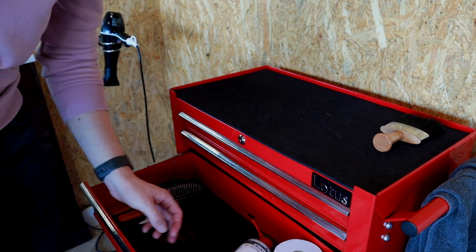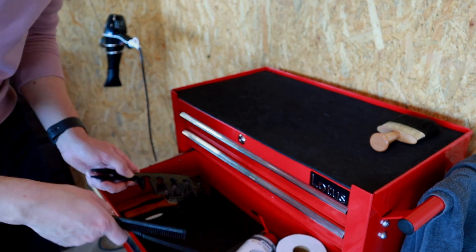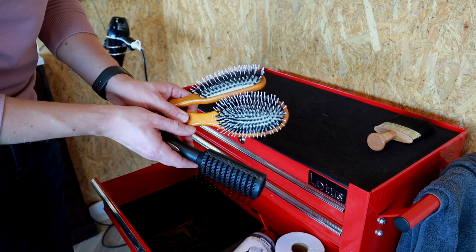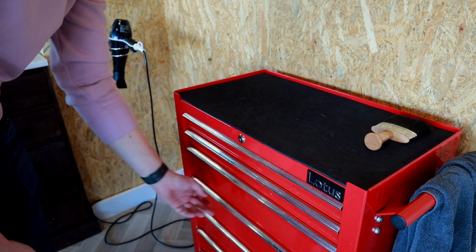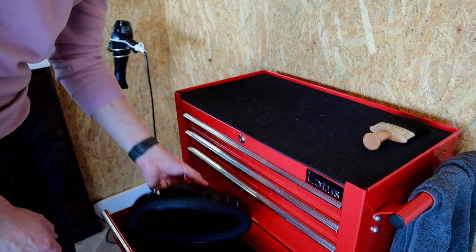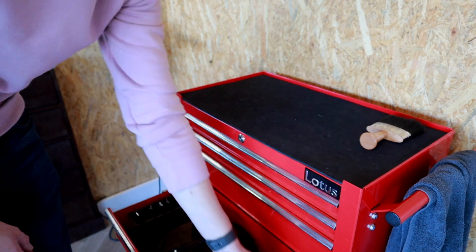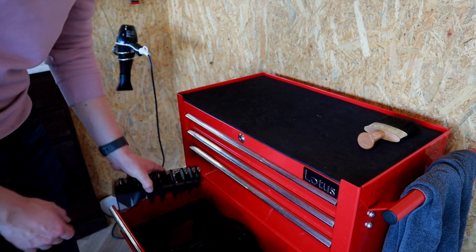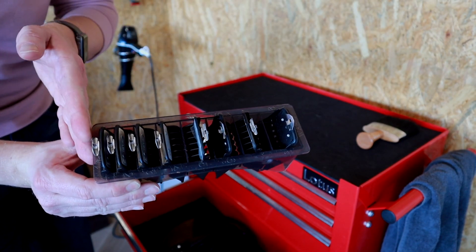Next drawer: more combs and brushes — nothing fancy, just anti-static. A mirror so you can show the client the results. Hair clips and all clipper guards from number eight to one.